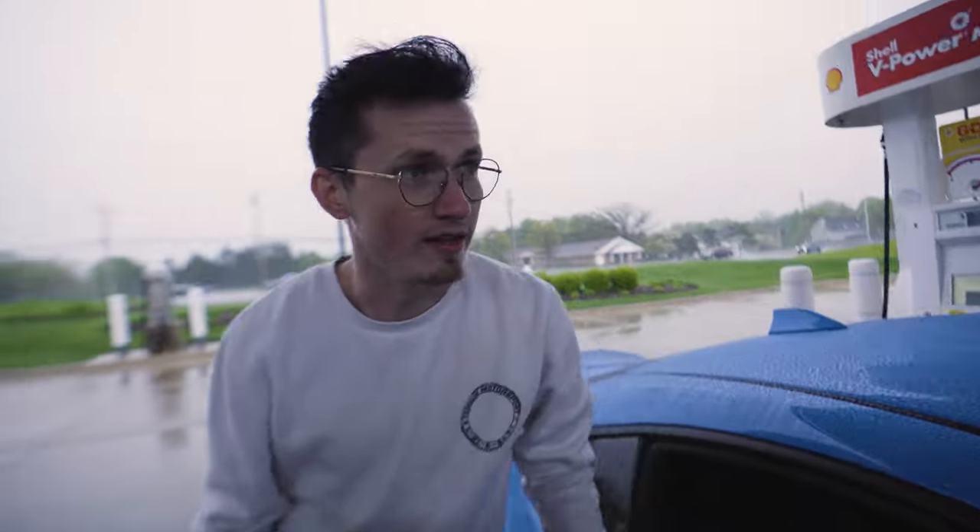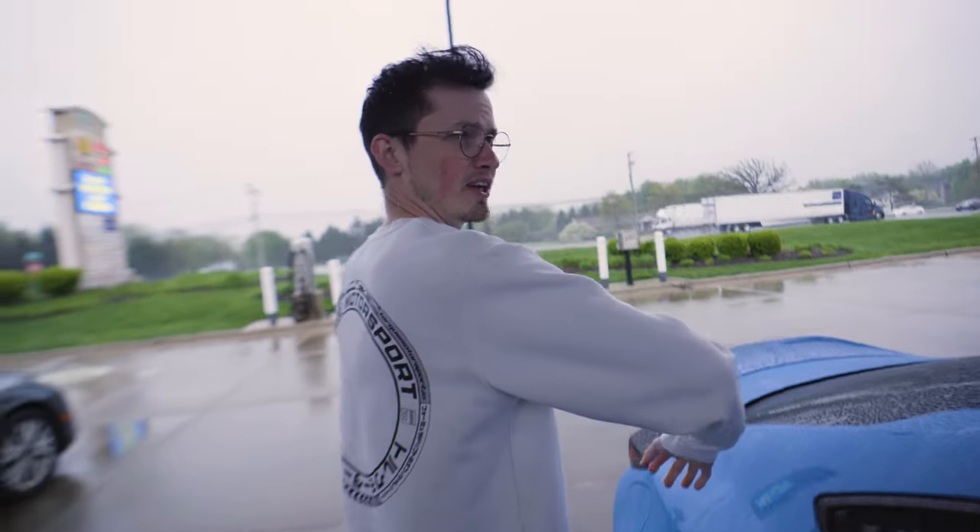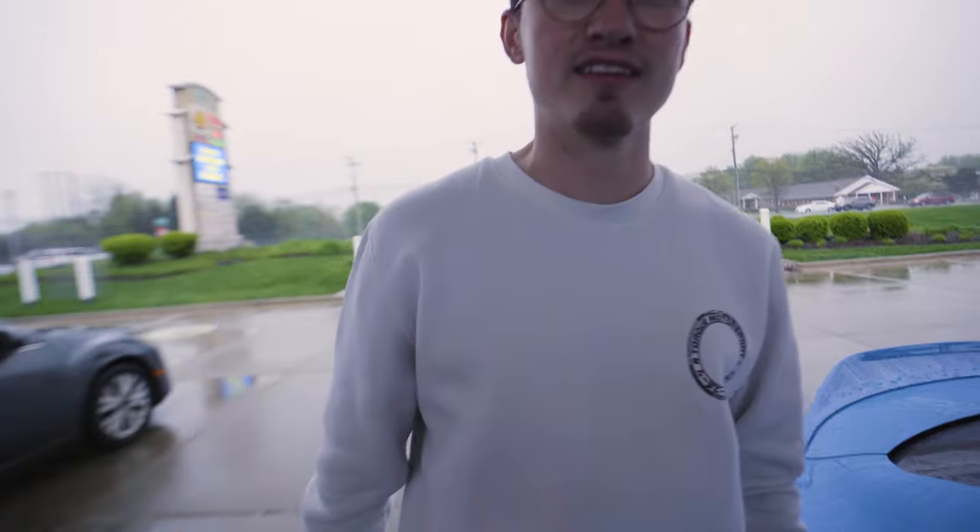Alex, are you cold at all? Well, I would be, if I wasn't wearing my Orbital Ivory Torque Motorsport sweater. You can get it over at shop.torquemotorsport.io. It even comes with a logo on it.